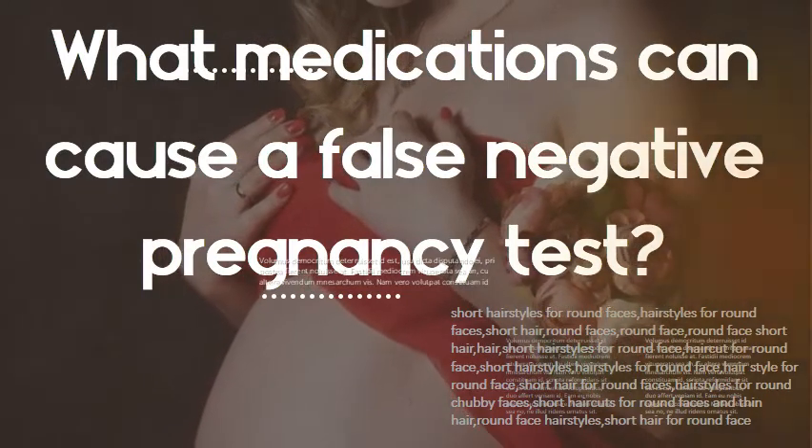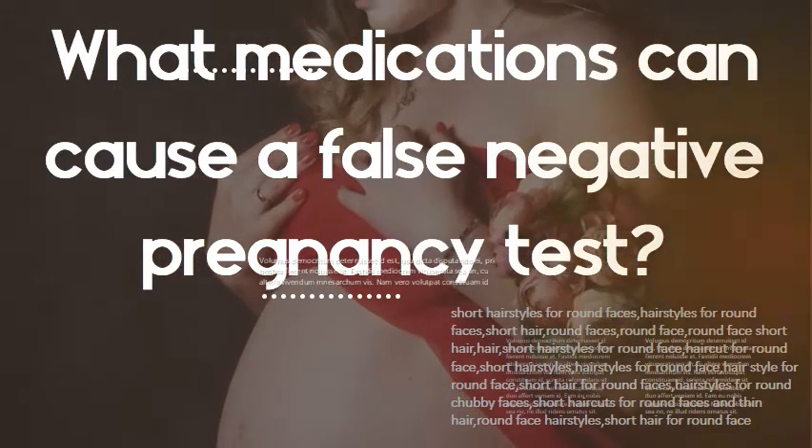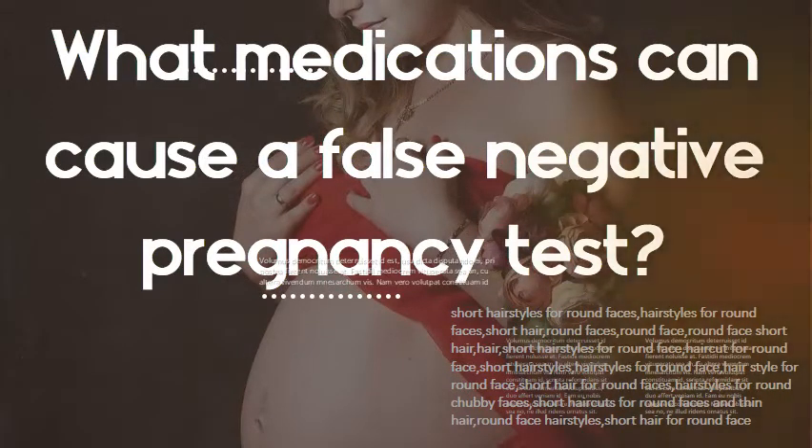What medications can cause a false negative pregnancy test? Psychiatric medications such as anti-anxiety medications like Xanax or Valium, and antipsychotic prescriptions such as clozapine or chlorpromazine, diuretics, methadone, anticonvulsants, medications prescribed for Parkinson's disease, antihistamines, and barbiturates.